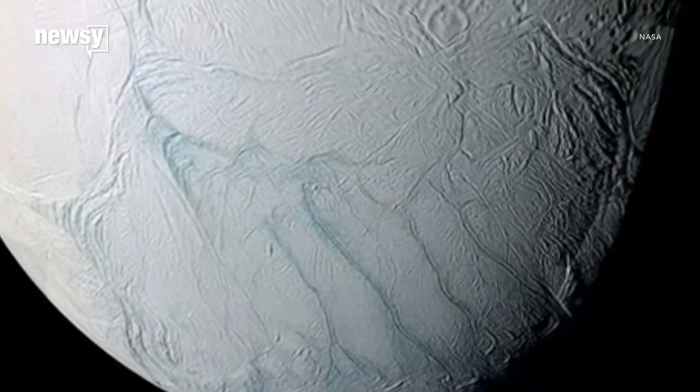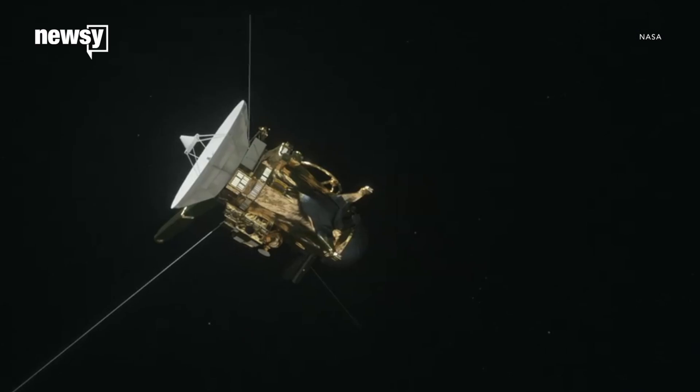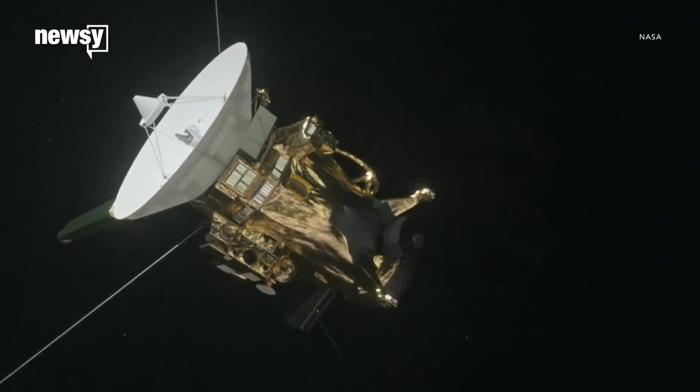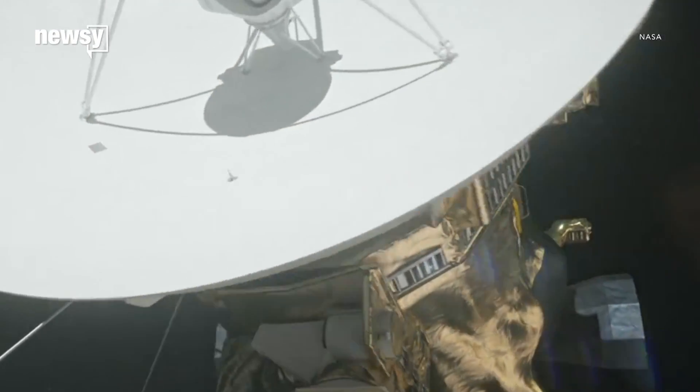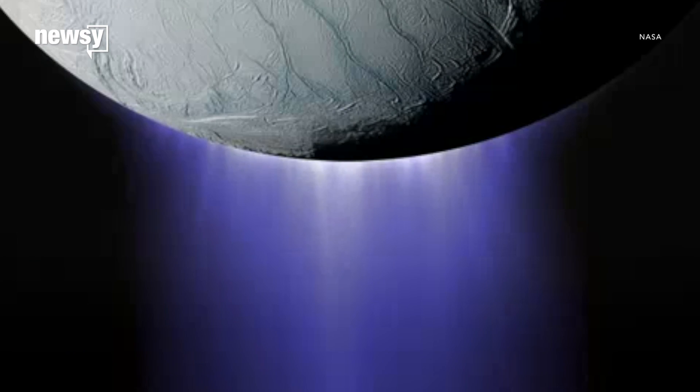Researchers have presented new evidence arguing that one of Saturn's moons could support life. In 2015, NASA's Cassini spacecraft observed hot springs on Saturn's moon Enceladus, which made it a contender in the hunt for alien life.